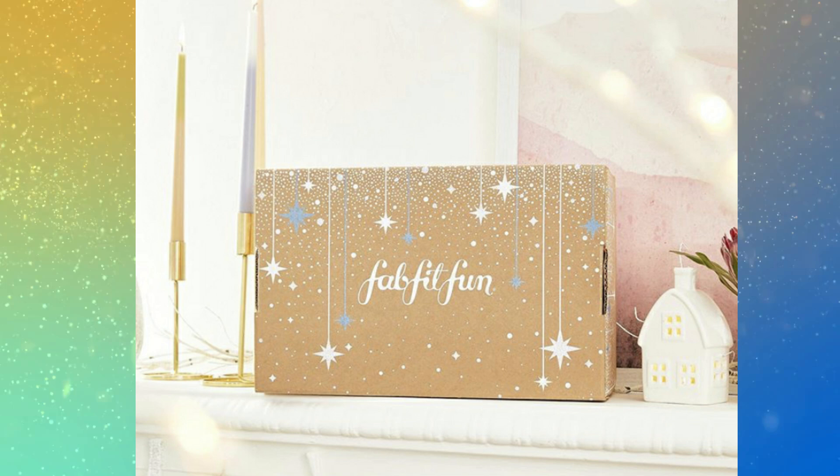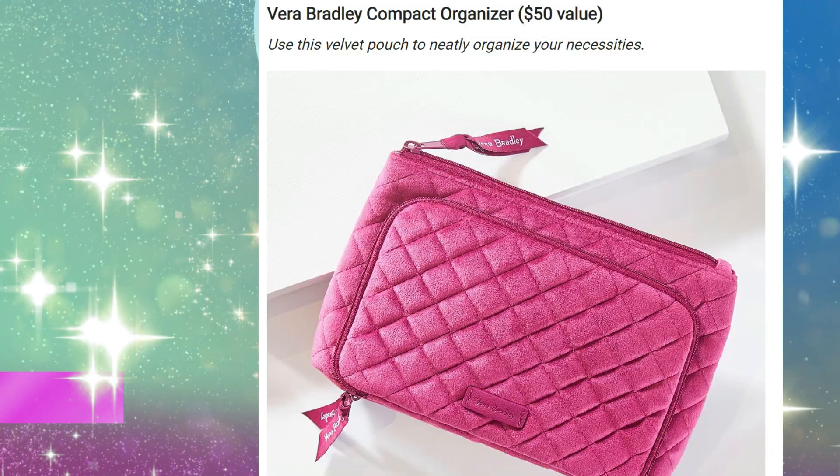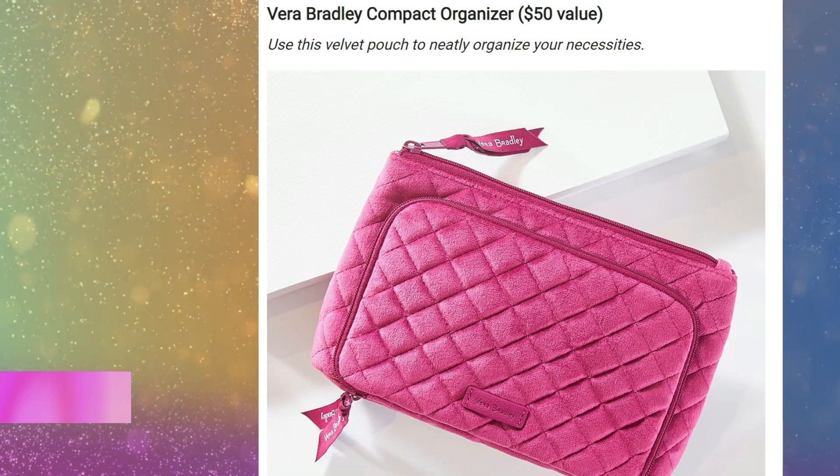Some of these items will also be in the add-on store, in case you see two or more that you like. I'm seeing some options and I don't know which one I want to choose — the choices are really making this box look great so far. Let's go ahead and start with the first sneak peek. The first choice item is from Vera Bradley.